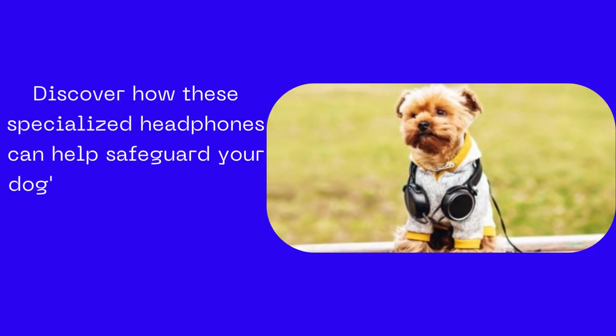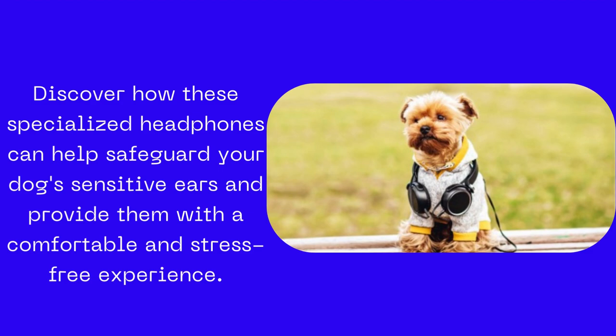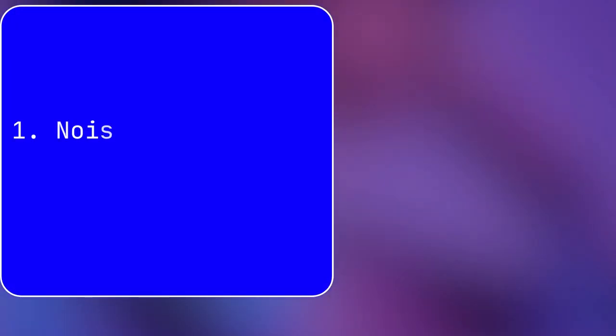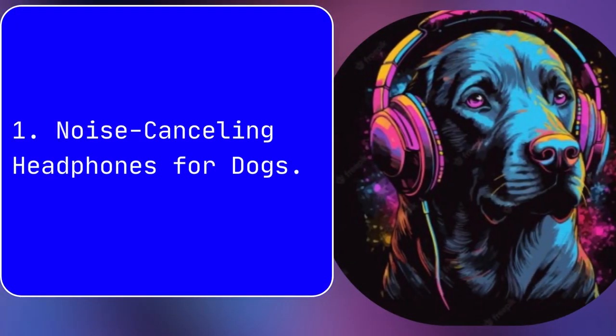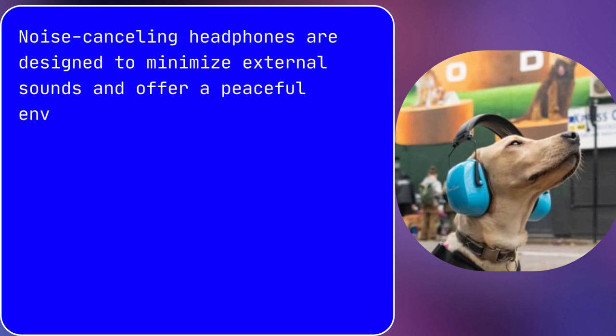Discover how these specialized headphones can help safeguard your dog's sensitive ears and provide them with a comfortable and stress-free experience. 1. Noise-Canceling Headphones for Dogs: Noise-canceling headphones are designed to minimize external sounds and offer a peaceful environment for your dog.